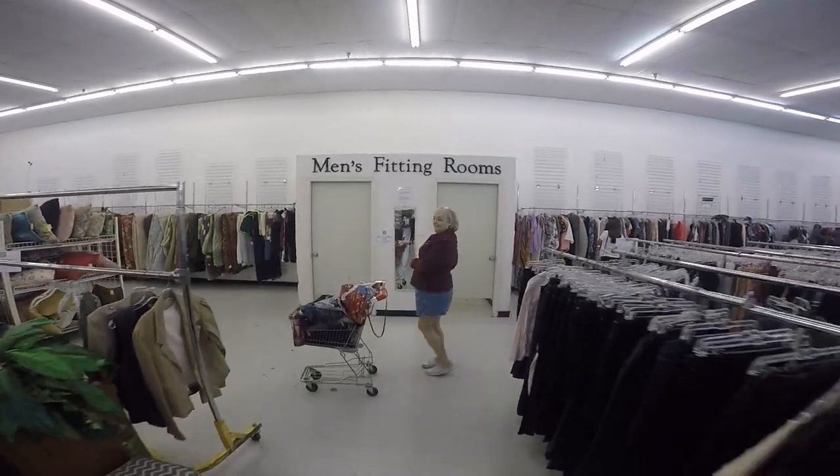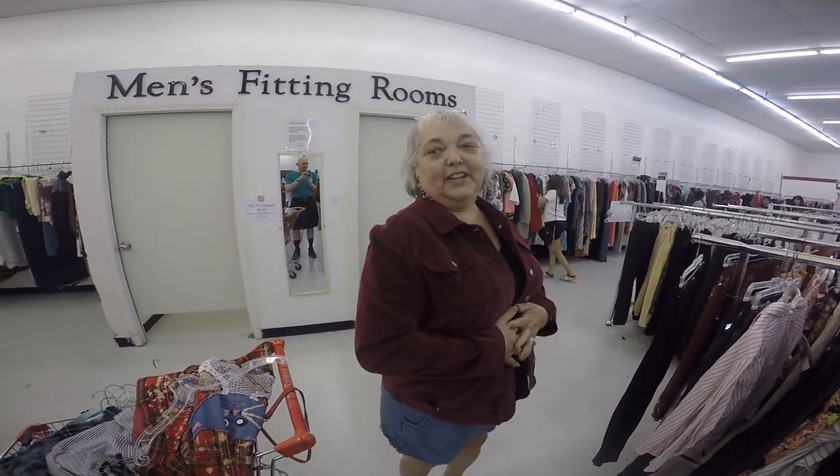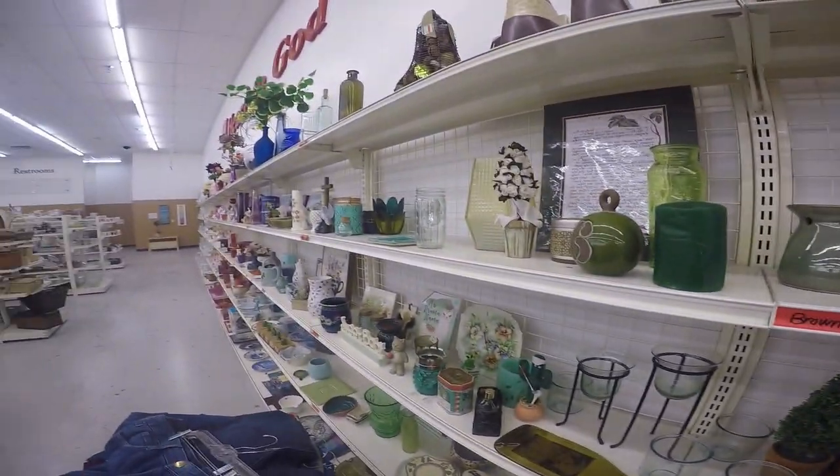Sometimes you find a really great bargain. I found this super cute little jacket in cranberry velvet for $2 and I was just in love with it. That went home with me for sure.